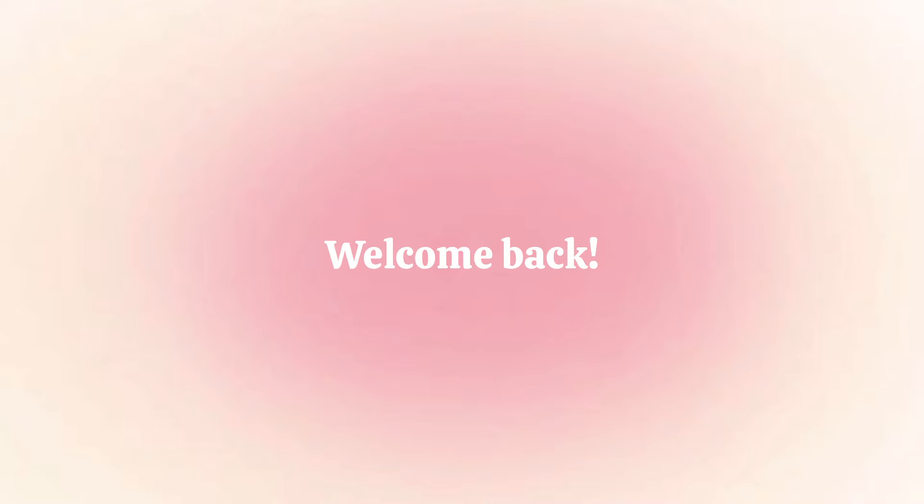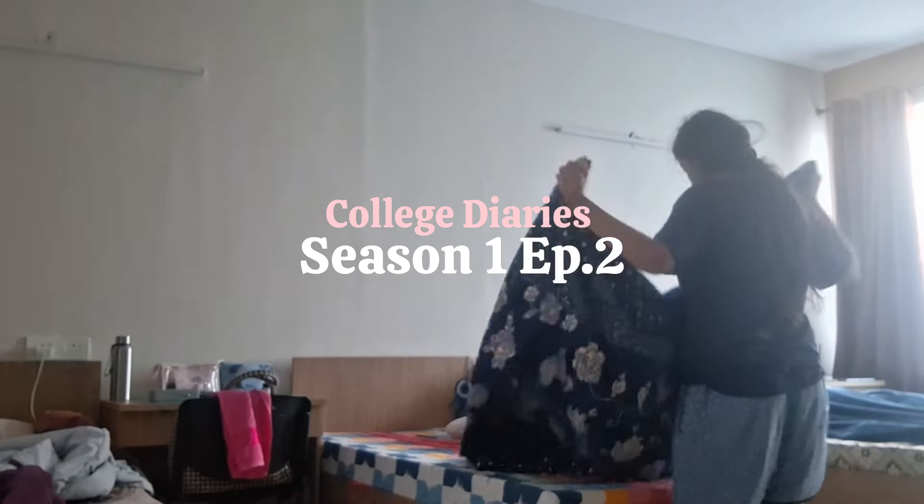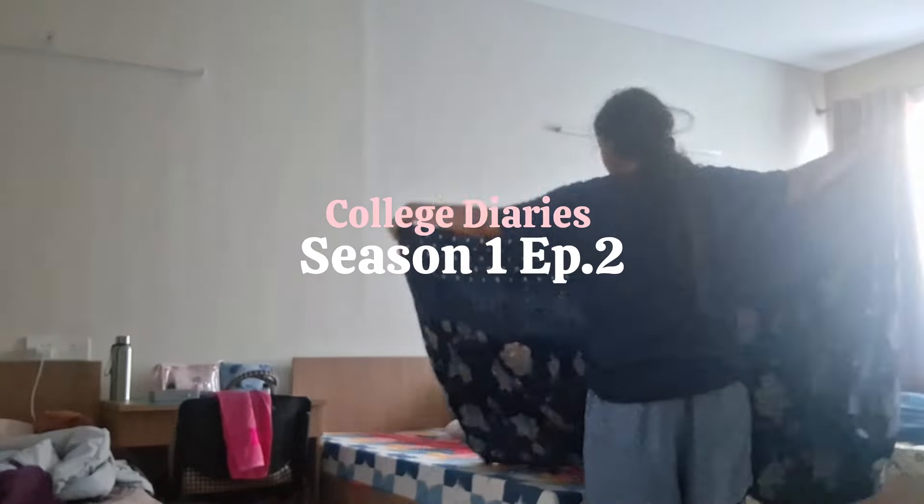Welcome back to my channel. You're watching season 1 episode 2 of my college diaries feature LSR.